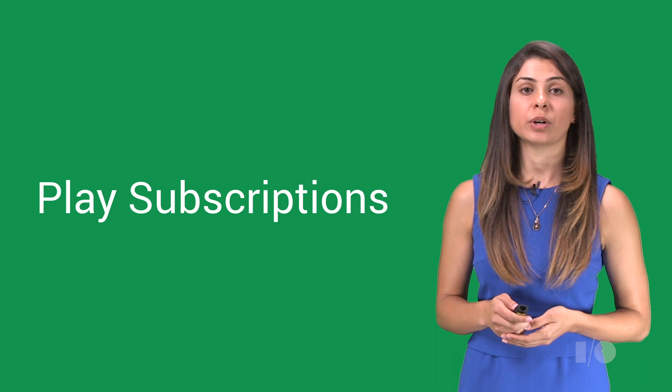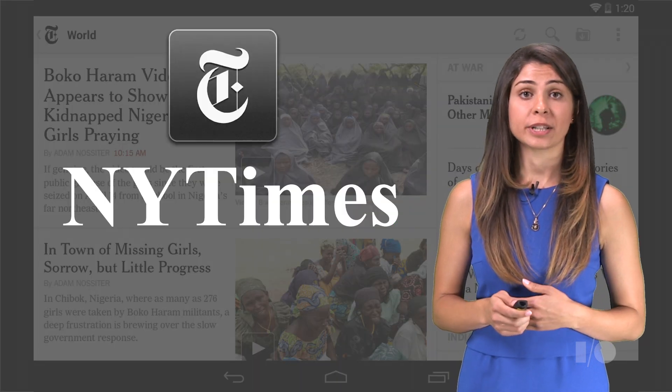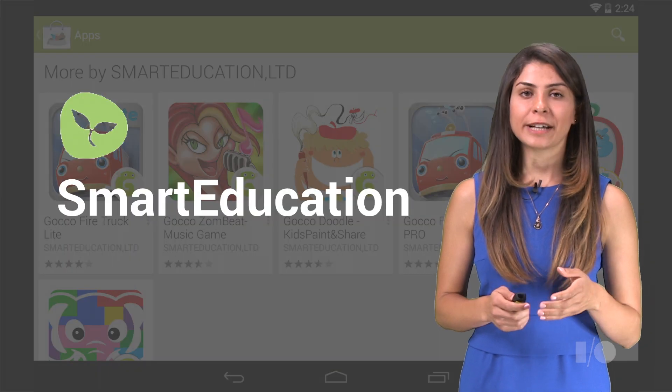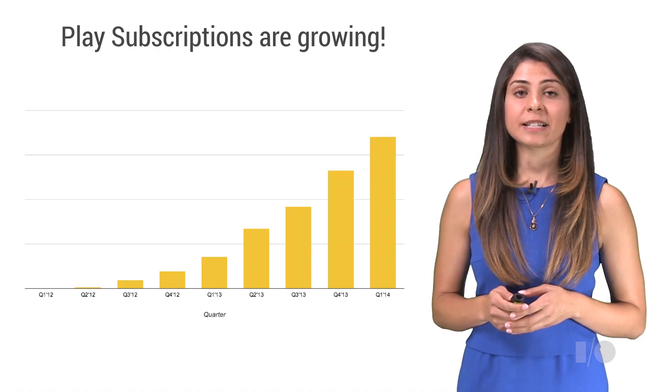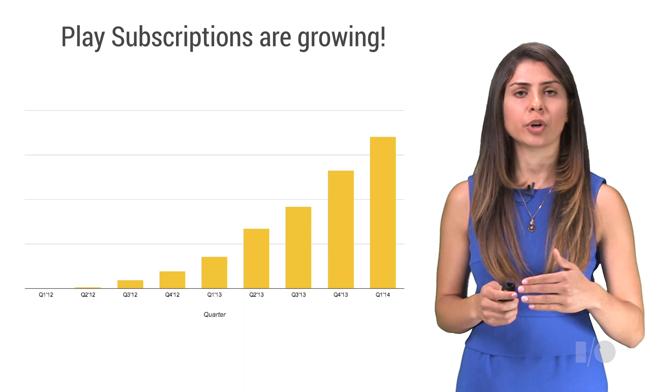Subscriptions currently work for apps across a variety of categories — news apps like the New York Times, sports apps like MLB at Bat, and educational games like those developed by Smart Education. And subscriptions on Google Play have been growing, and they continue to grow quarter over quarter.